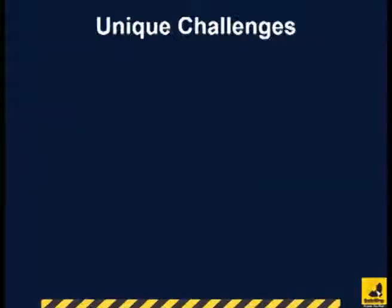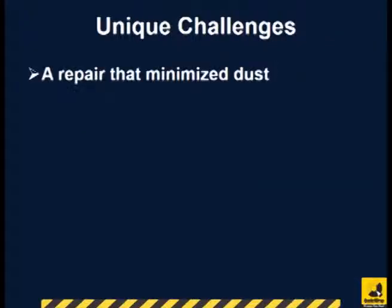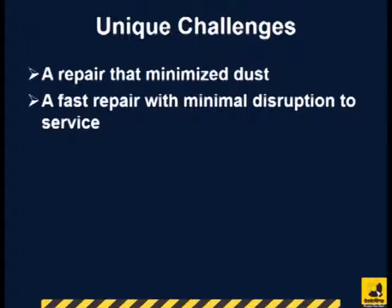The unique challenges on this project were a repair that minimized dust production, and a fast repair with minimal disruption of service to the client.